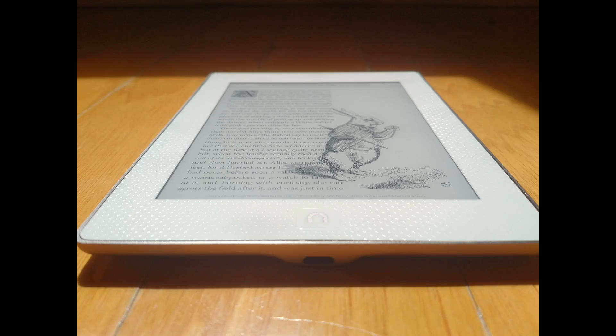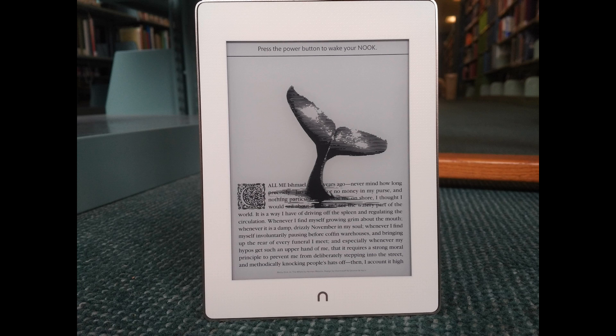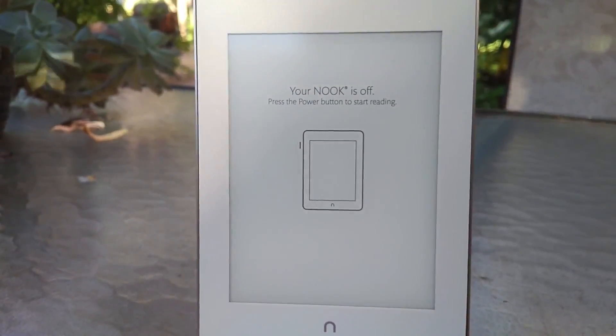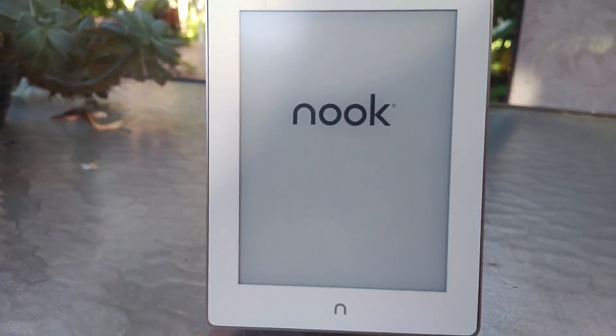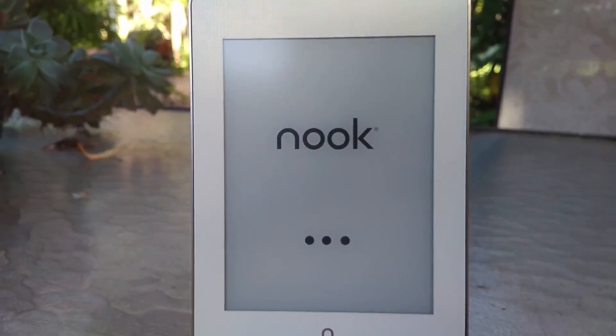The Glowlight Plus has one of my favorite looks of any e-reader. Almost every other e-reader on the market comes in fashionable black, and that's it. The white bezels with a diamond-patterned grip make it distinctive and practical at the same time, and the back, which seems to meld between copper and gold depending on the light, is incredibly complementary to the style Barnes and Noble was going for. I bought a leather sleeve case instead of a cover because I didn't want the design covered up.